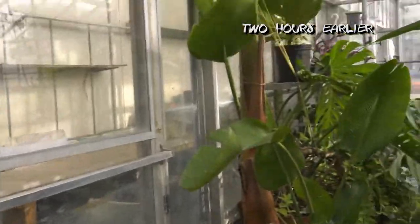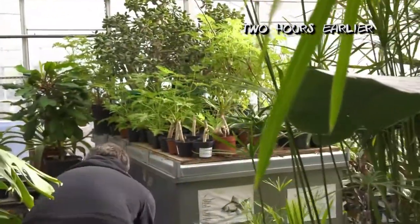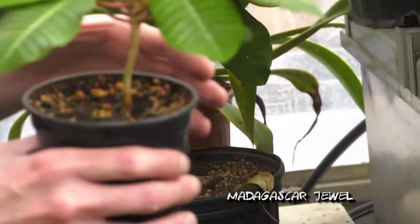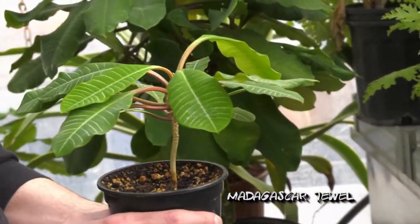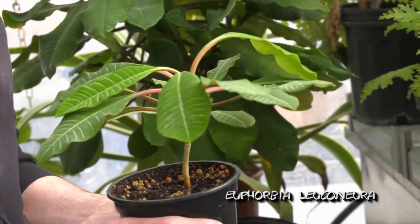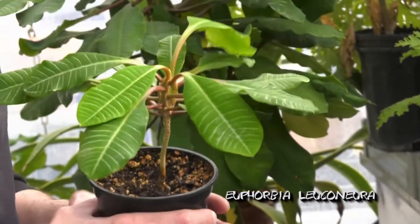You're going to see a lot of houseplants for sale. There is a rare plant here — the common name is Madagascar jewel, scientific name Euphorbia leuconura. This is a plant that is vulnerable in the wild at the moment. It's not necessarily rare, it's just a little bit hard to find.